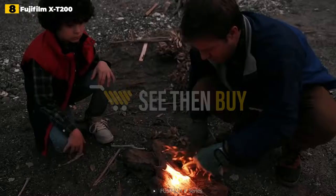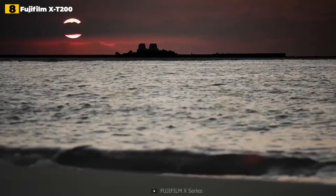It's a shame that digital image stabilization is only available in full HD, but if you use a lens with built-in IS, you won't notice the difference.